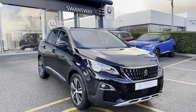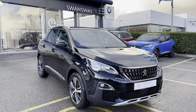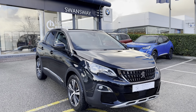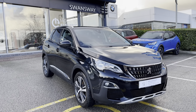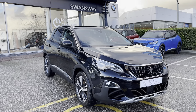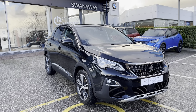This Peugeot 3008 is prepared to Peugeot approved standards with a 112-point check by our fully trained Peugeot technicians. All our cars are subject to a £150 admin fee that covers the provenance check, and flexible finance packages are also available. For more information or for a personalised quote, please call 01244 398 600. Please do not forget to subscribe to our YouTube channel and follow our Instagram page at Swansway Chester Peugeot. Thank you for watching and we hope to see you here soon.